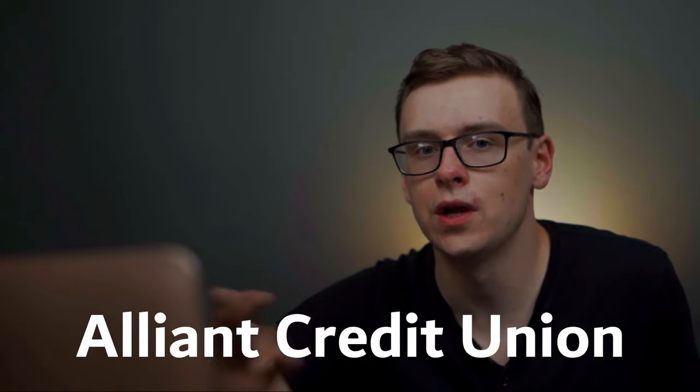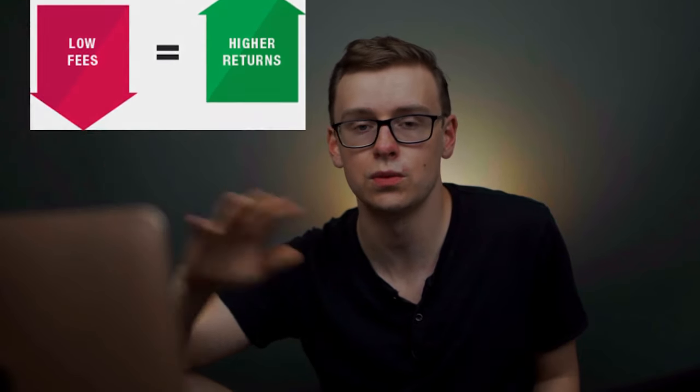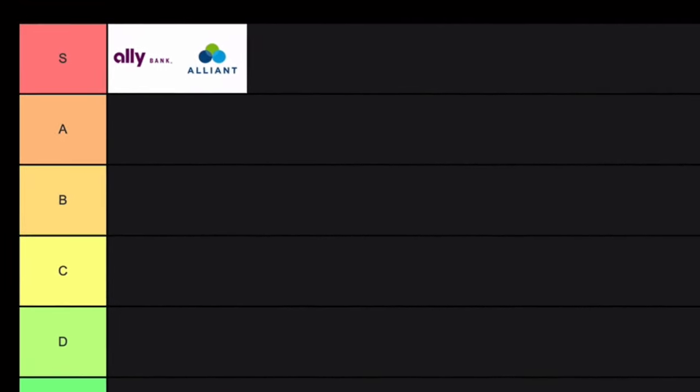Next on the list is Alliant Credit Union — very similar to an online bank account except it's a credit union. A credit union is like a bank, but if you are part of one you actually own part of it and it's technically a non-profit. Credit unions generally give lower fees, better customer service, and better interest rates compared to brick-and-mortar banks. This one is an online credit union and it has over 80,000 ATMs available. It's going in S tier.